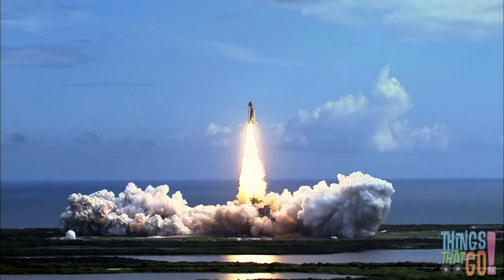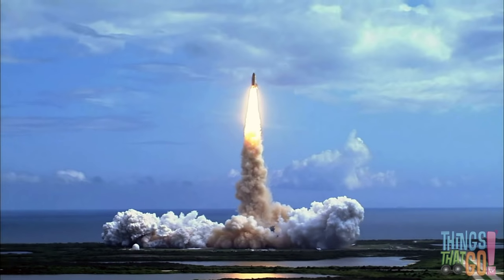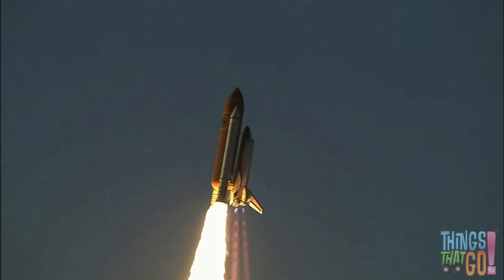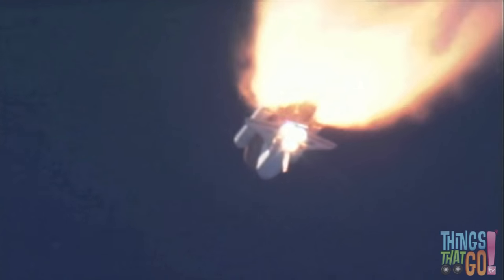Fire blasts out of the engine and the smoke billows out as the shuttle powers into the sky. The shuttle is made up of a large orange fuel tank, two thin white rocket boosters, and the part that looks like a plane is called an orbiter.